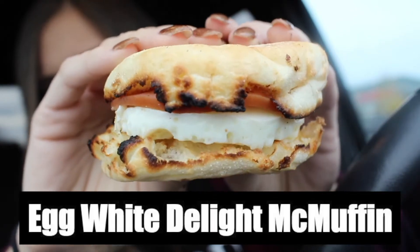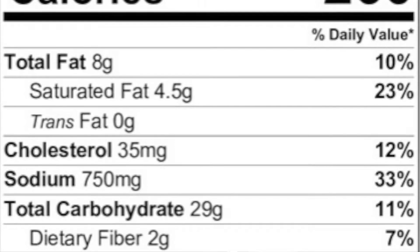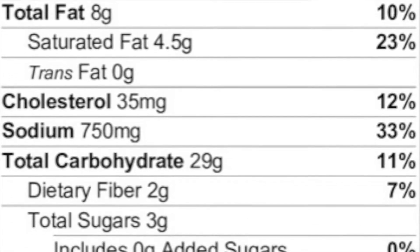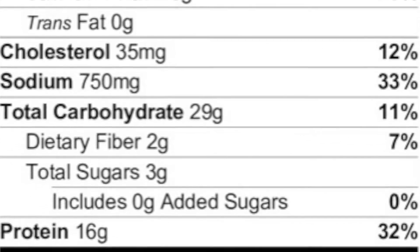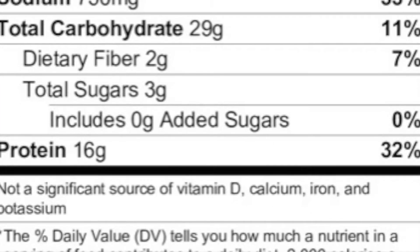So this is the Egg McMuffin. If you got an Egg White Delight McMuffin by itself, the original recipe is 260 calories, 8 grams of fat, 4.5 grams of saturated fat, 29 grams of carbs, 2 grams of fiber, 3 grams of sugar, and 16 grams of protein.